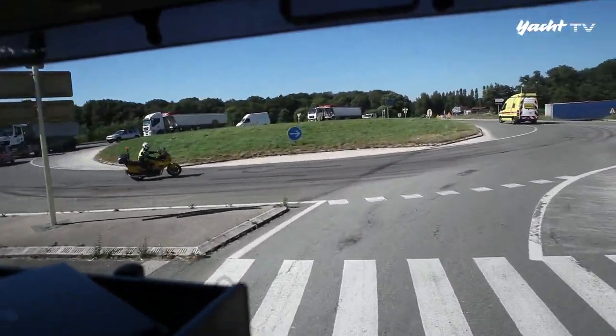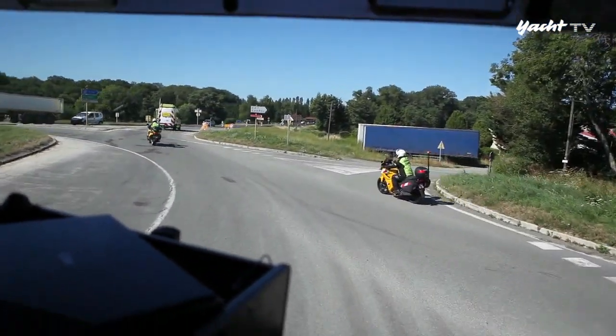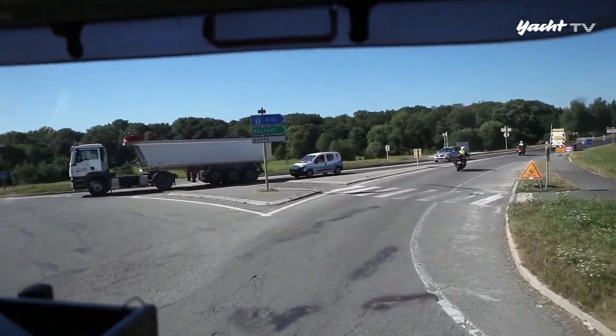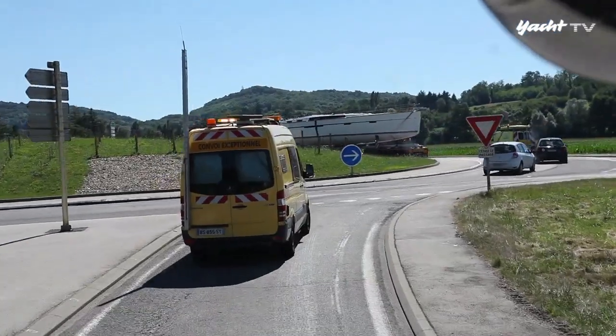Zurück in Frankreich, wo nur noch auf Landstraßen gefahren werden darf. Auf Ingo Graul warten damit rund 200 Kreisel, die passiert werden wollen. Für jeden normalen Autofahrer wäre so etwas das Grauen schlechthin, müsste er sich mit knapp 5 Metern Breite hindurchschlängeln.